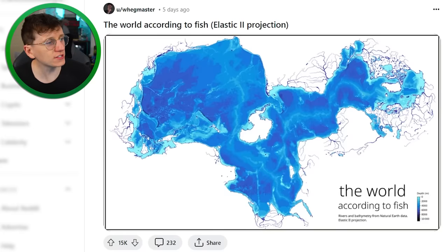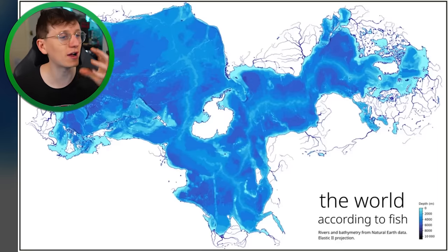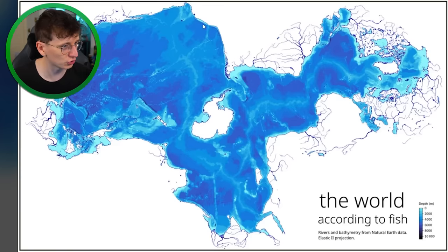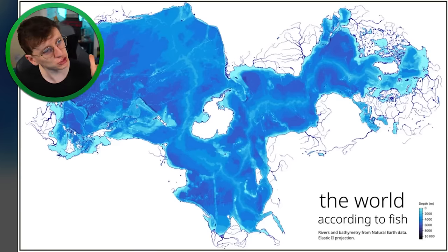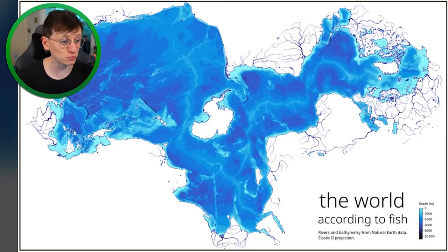Maps are interesting. The world according to fish — that is incredible. Seeing the world centered around the ocean, we've got Antarctica in the middle, then this massive area is the Pacific Ocean. Over on the right we've got the Atlantic Ocean, and that shows you how much smaller the Atlantic Ocean is than the Pacific Ocean, and also how much bigger the Indian Ocean is than you'd normally assume.